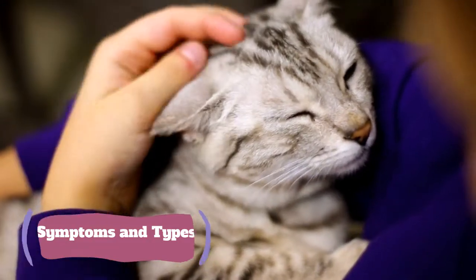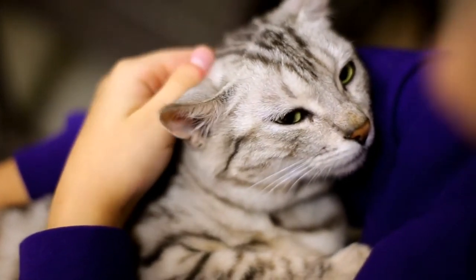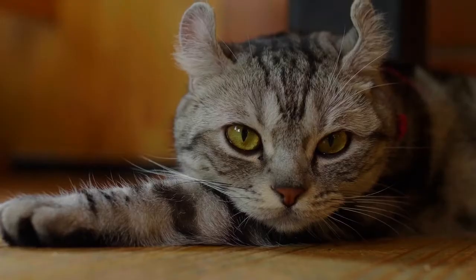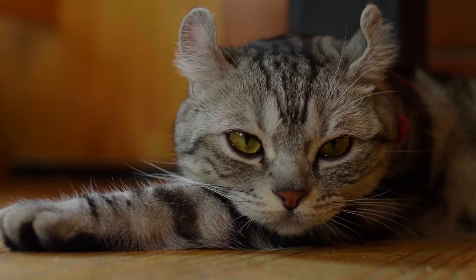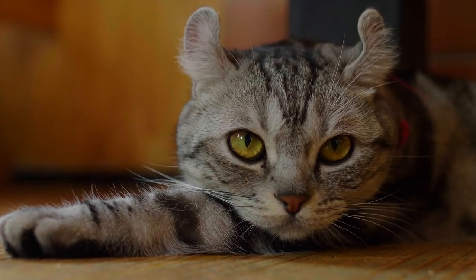Symptoms and types. There are many symptoms that can develop as a result of gastroduodenal ulcers, of which some may remain undetected until the cat's condition becomes severe. For instance, cats are less likely to show clinical evidence of gastrointestinal bleeding. The following are some of the more common symptoms.